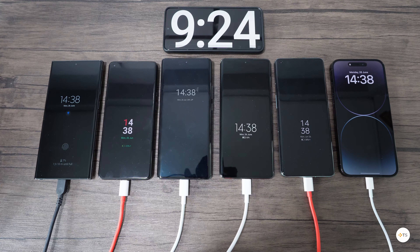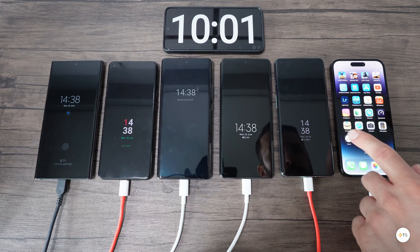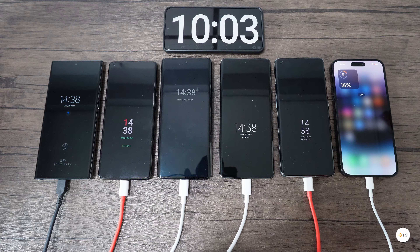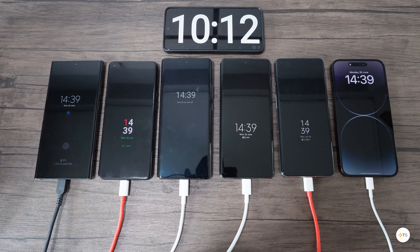Let's fast forward a bit — at the 10 minutes mark, we have the following battery percentages. S23 Ultra has only 9%, the OnePlus 9 Pro has 21%, the Vivo X90 Pro sits at an impressive 41%, the Xiaomi 13 Pro has 34%, the OnePlus 11 has also an impressive 40%, and the iPhone 14 Pro got up to 16% — still better than the Samsung.